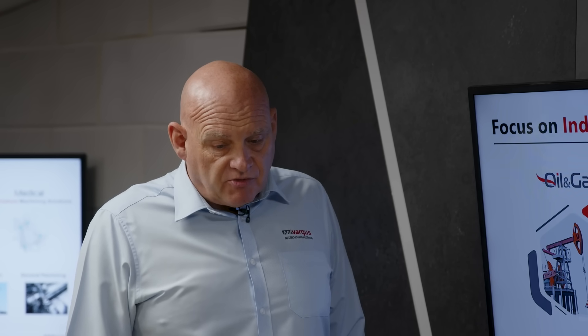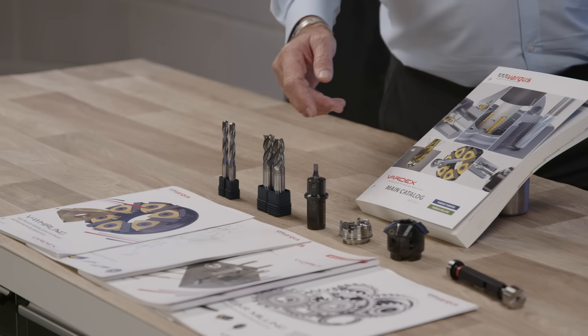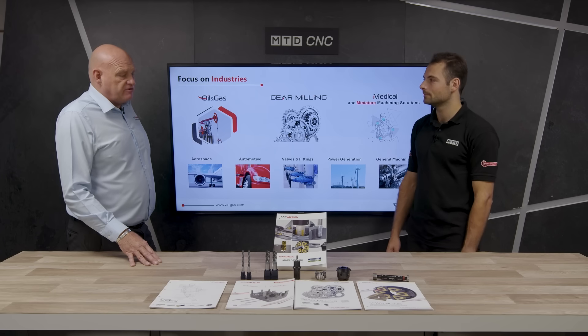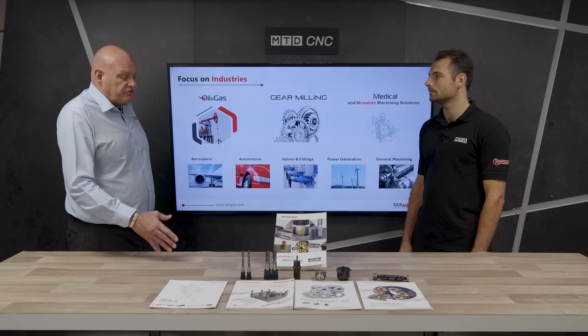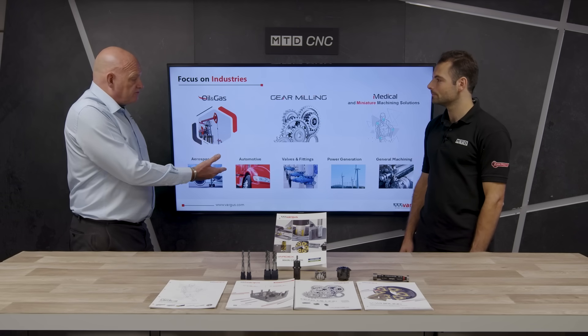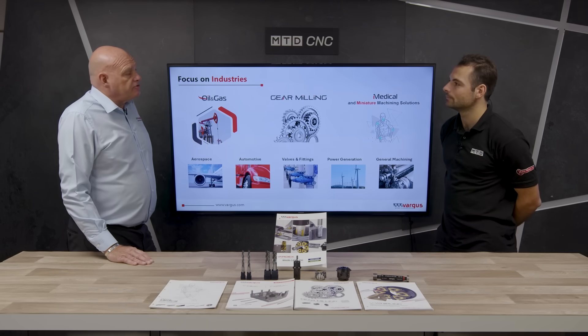The story starts from a customer's needs. A customer got in touch with Vargas and asked: can you help me produce this particular product? I believe it was in the medical industry — small parts drilling and milling. Vargas took this on board and produced a really high standard of drill and mill. It proved very successful, so it made sense to use it across all different industries, from aerospace to valves and general machining.